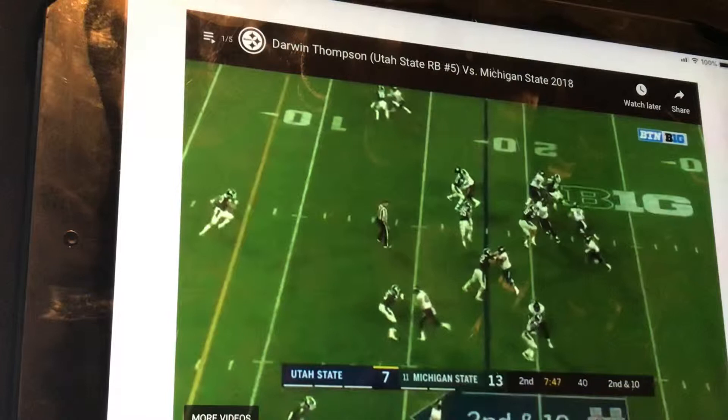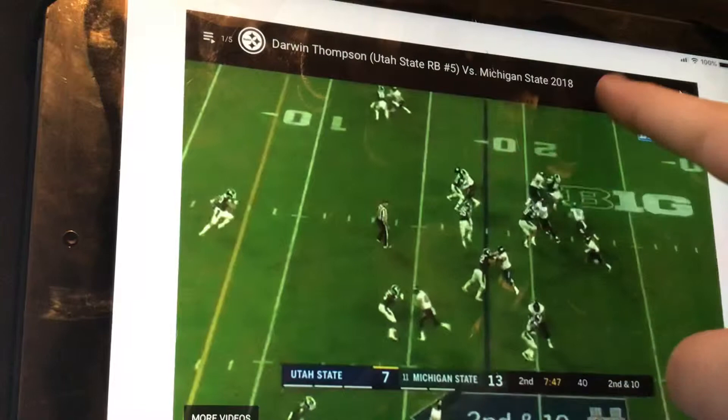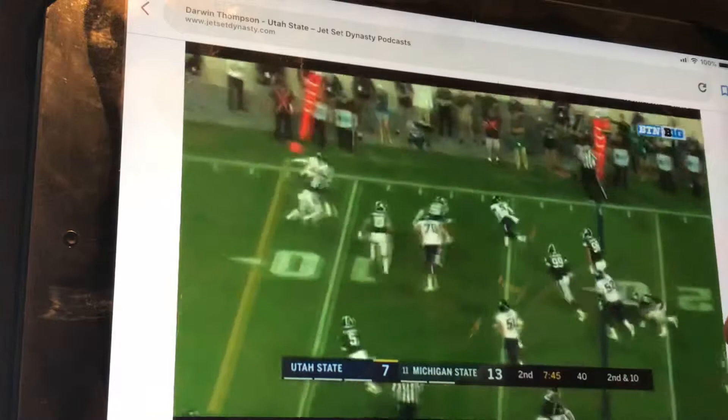You're gonna want him to cut in, break this guy, and then cut out again — cut out, cut in, cut out. And that is exactly what he does. He breaks the tackle and then gets seven yards.